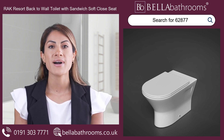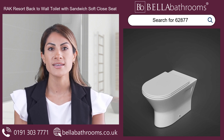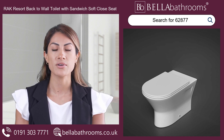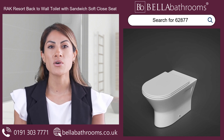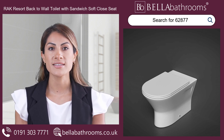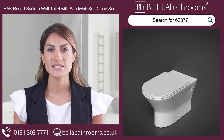Prepare to revolutionize your bathroom experience with the RAK Resort back-to-wall toilet. This stunning toilet isn't just a necessity — it's a statement piece that will convert your space into a modern oasis. Gleaming in a pristine gloss white finish, this contemporary marvel is designed to catch the eye and elevate your bathroom's aesthetic.